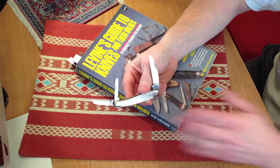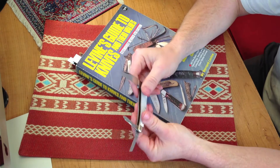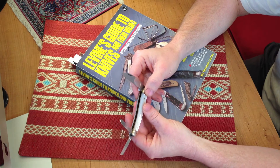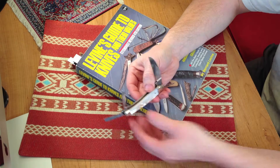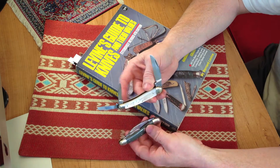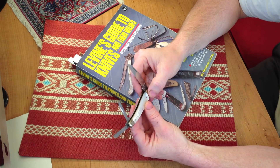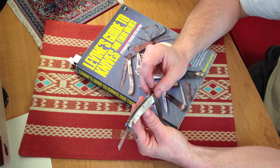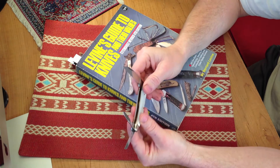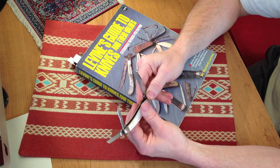How can you tell it's real pearl? It's cold to the touch. Real pearl is cold to the touch. If your hands aren't very sensitive, you can hold it to your cheek and you can feel the coolness of the pearl versus, say, buffalo horn — you can definitely tell the temperature difference. That is how you tell it is real pearl, and that's one of the best ways I know. With experience you can just look at it, but the best way is by the temperature change.